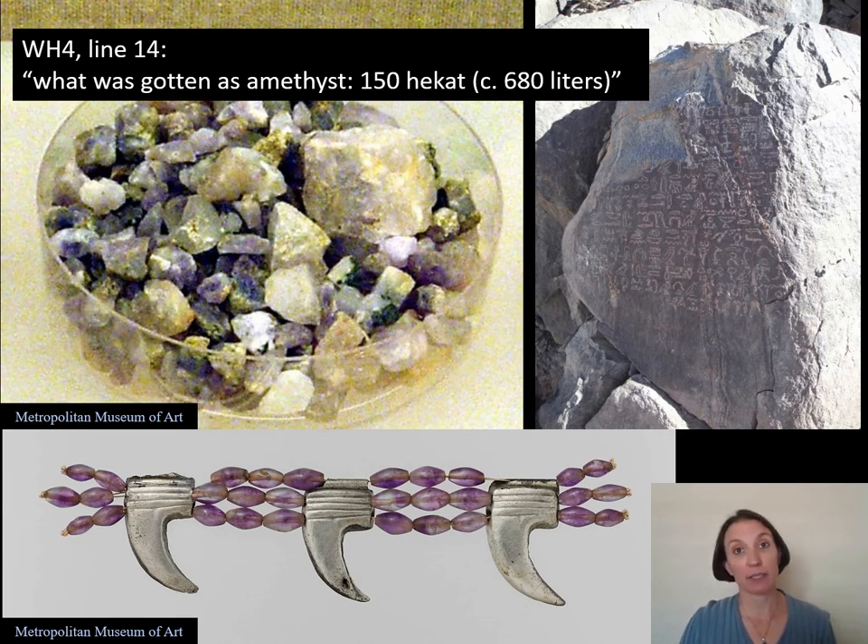How much amethyst did they actually get from Wadi el-Hudi? Well, WH-4 actually gives us a little bit of information about that. It says that over the course of the entire expedition, they gathered 150 hecat, which is approximately equal to about 680 liters of amethyst for one campaign — that's actually quite a lot. They would take these raw amethysts back to various types of craftsmen in the Nile Valley. Some raw amethyst has been found in a craft workshop both in Aswan and up in the capital near Lischt. So it was transported all across the country because of how important it was, and then it was turned into stunning jewelry.